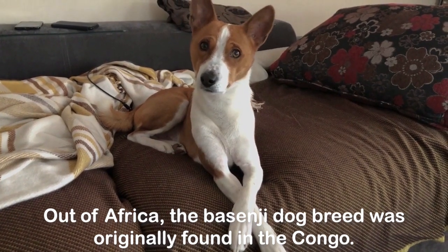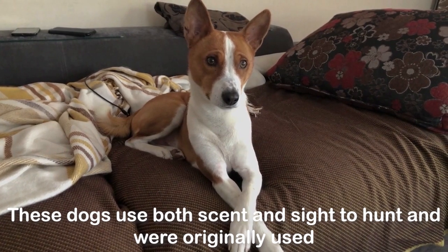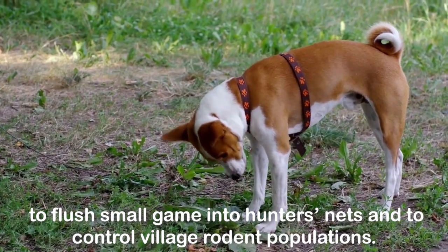Out of Africa, the Basenji dog breed was originally found in the Congo. These dogs use both scent and sight to hunt and were originally used to flush small game into hunter's nets and to control village rodent populations.